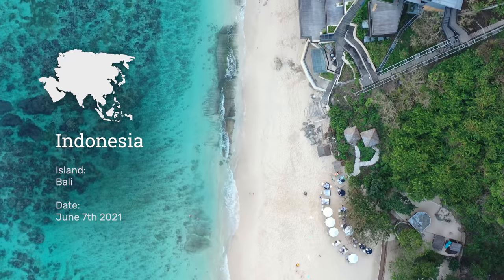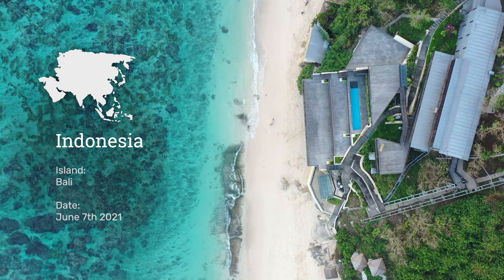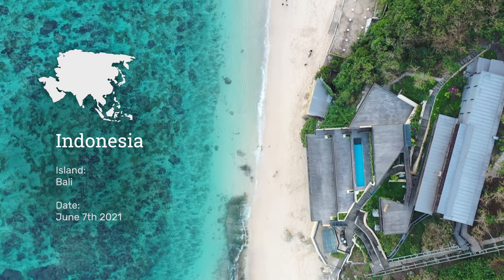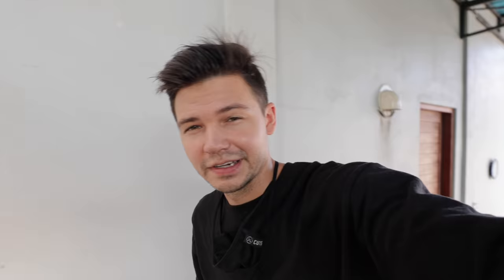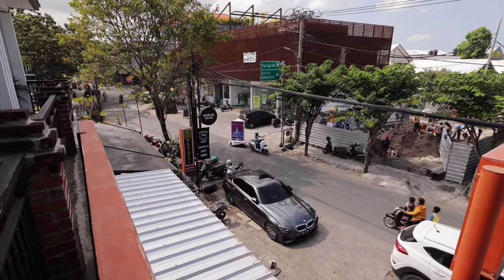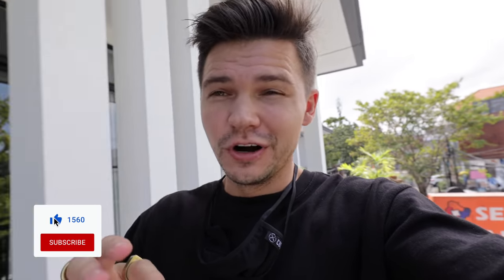I am finally back in Bali after about an entire month of traveling in Java — feels so good to be back here. I just moved into this Airbnb yesterday and overall the place is beautiful. I'm going to show you around real quick.